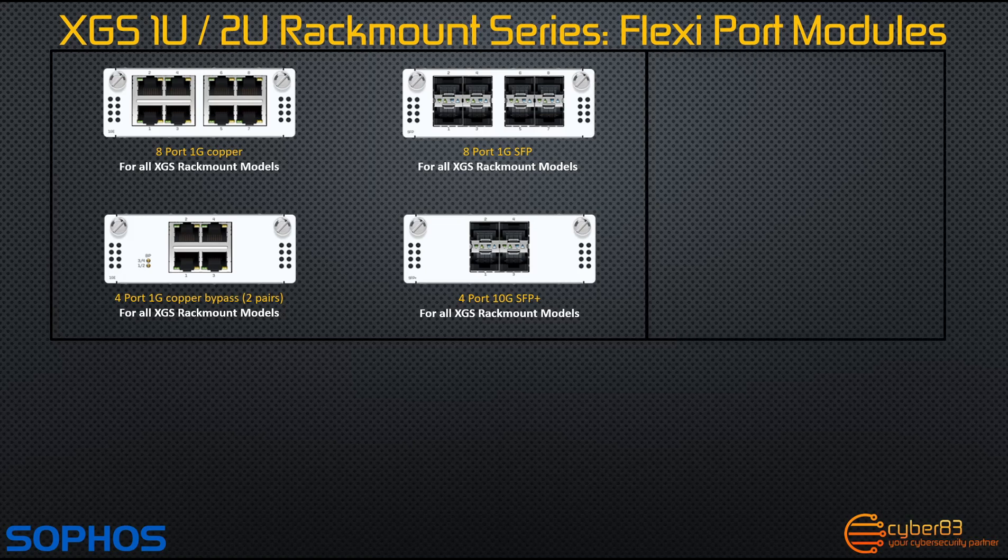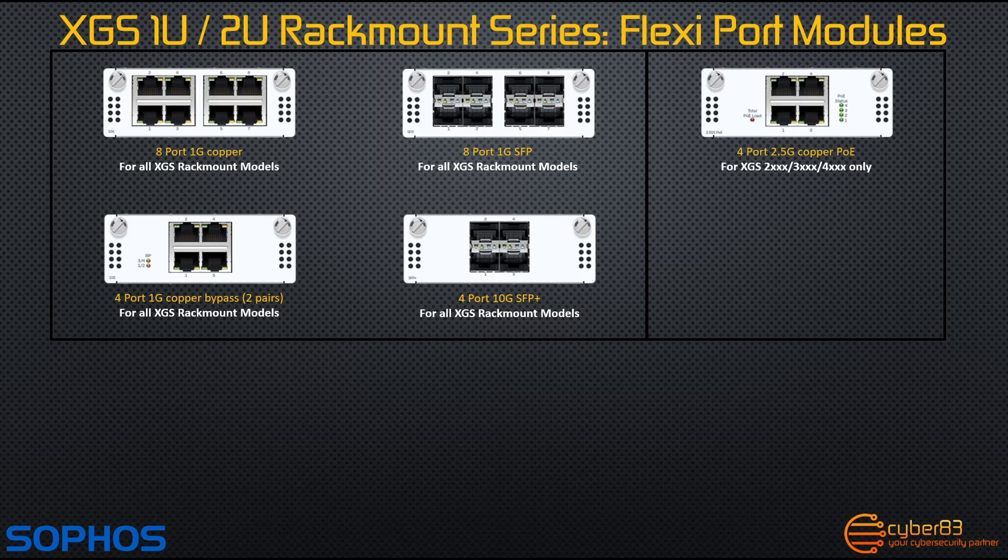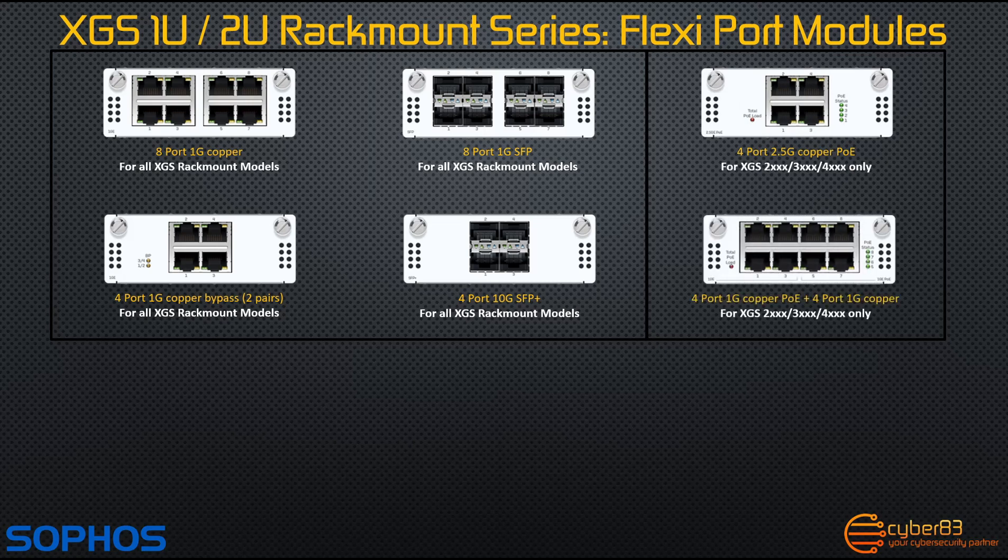The second category is only available on the 2000, 3000 and 4000 XGS series of firewalls, and includes a 4 port 2.5 gigabit copper power over ethernet module, and an 8 port 1 gigabit copper module with 4 ports being capable of power over ethernet.